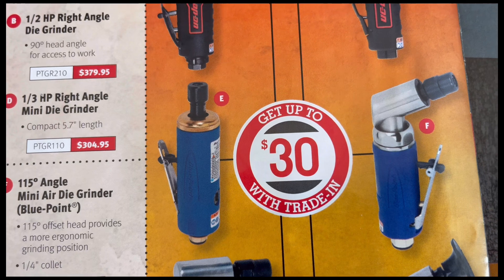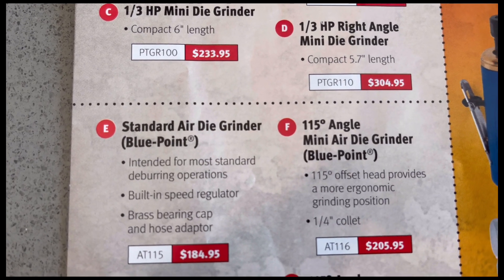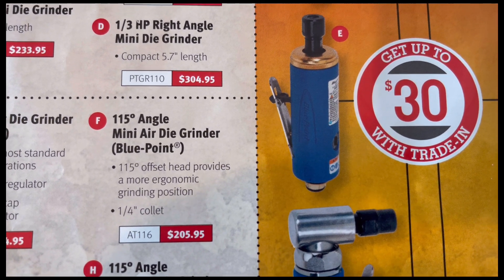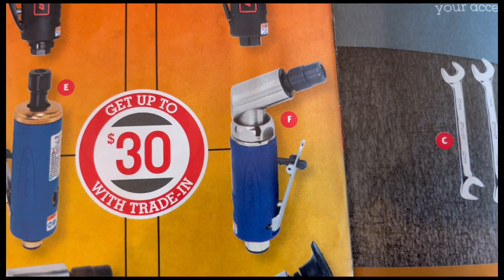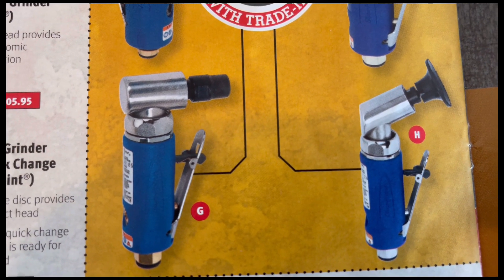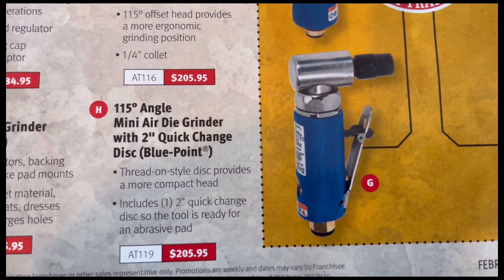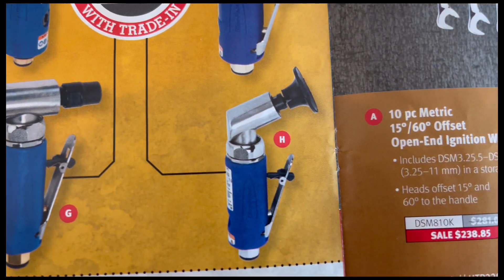E is the Blue Point standard air die grinder with model number and price. F is the Blue Point 115-degree angle mini air die grinder with model number and price. G is the 90-degree with model number and price. And H is the 115-degree angle mini die grinder with 2-inch quick change disc, with model number and price.